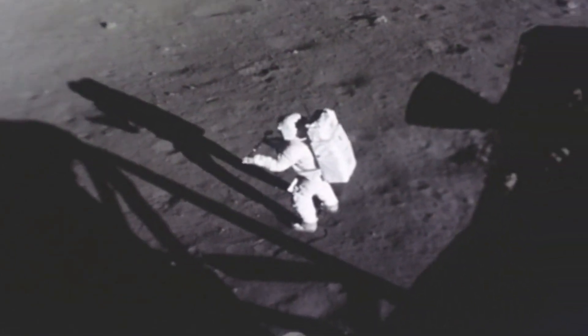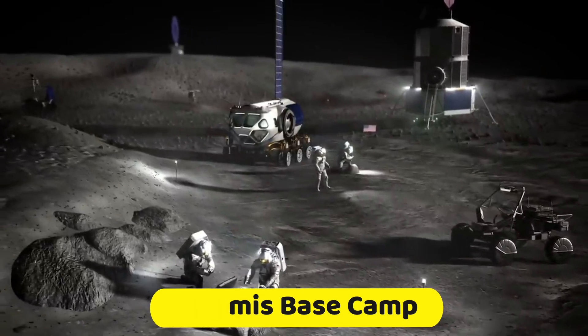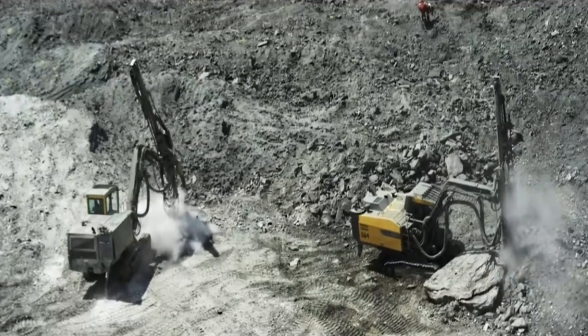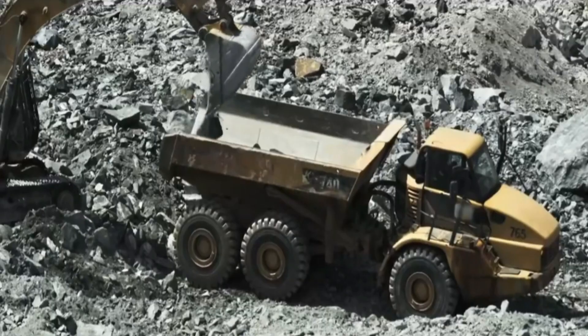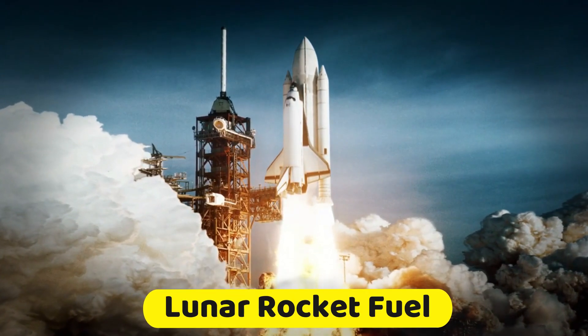Experiments to turn lunar regolith into living soil progress. The crew at the Artemis base camp refuels an uncrewed launch vehicle with propellant manufactured on the Moon, testing liftoff of the first vehicle powered by lunar rocket fuel.